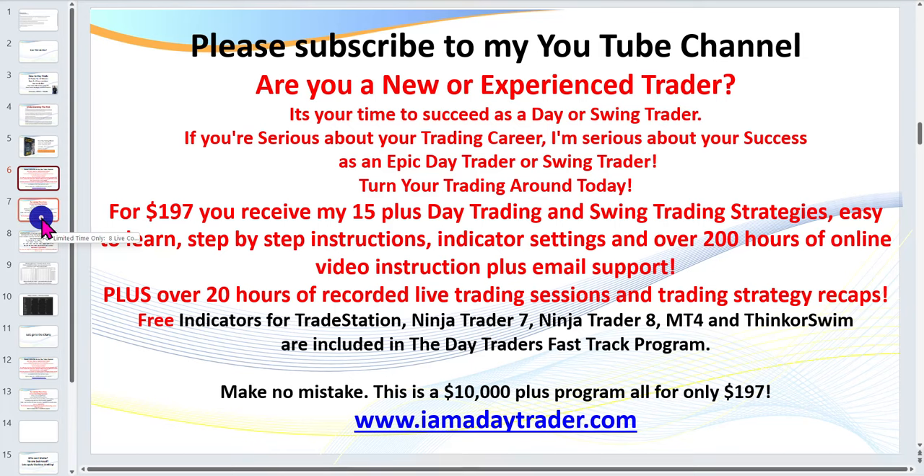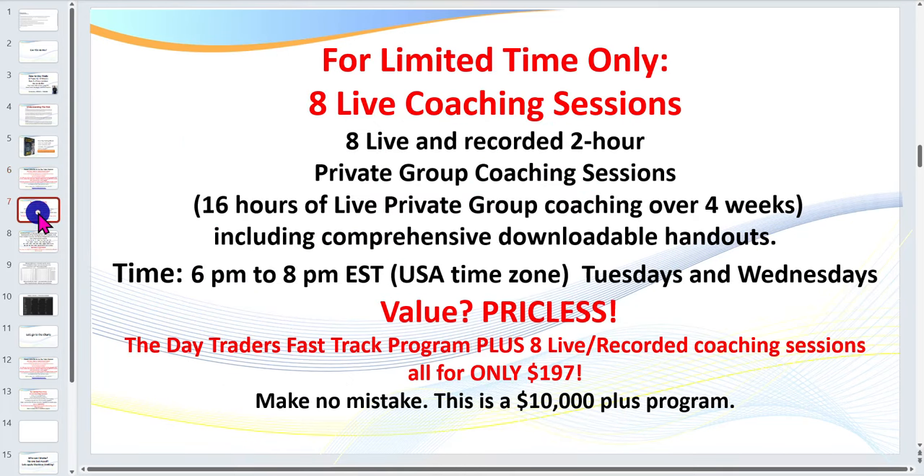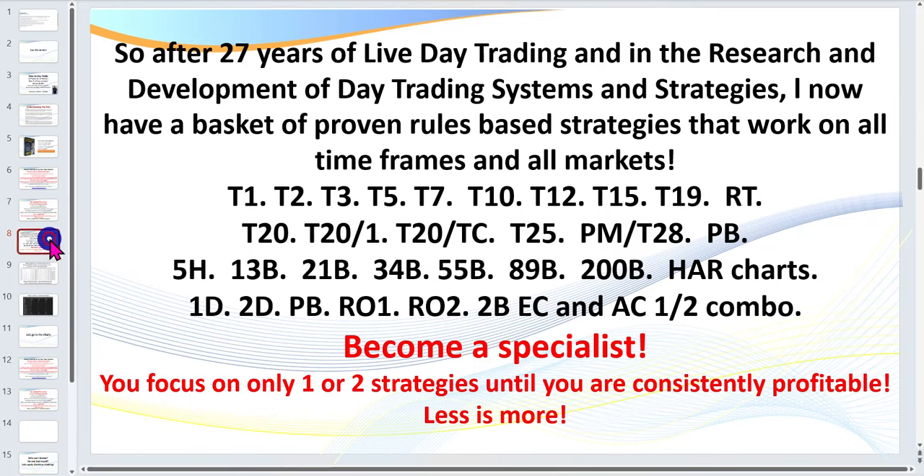This is a $10,000-plus program. As a bonus, you can attend eight of my live two-hour coaching sessions each month, where hundreds of traders from around the world log in and I train them live. If you can't attend, sessions are recorded and available for review anytime. There are also handouts included in each session. So $197 gets you my core program plus eight coaching sessions.